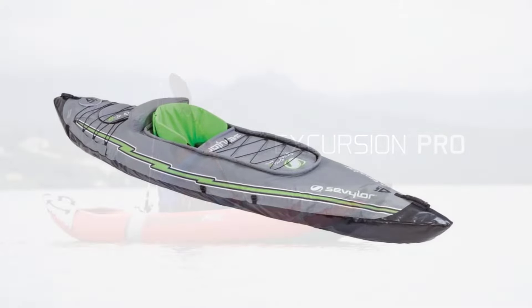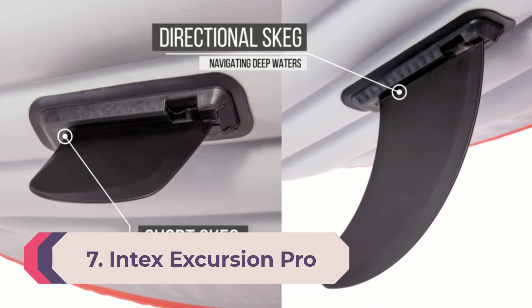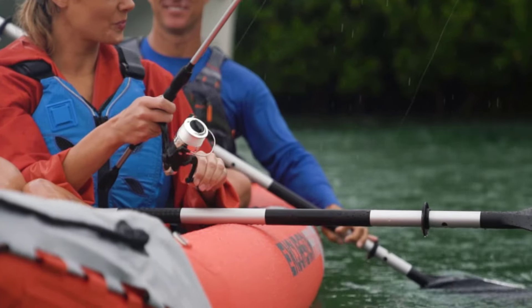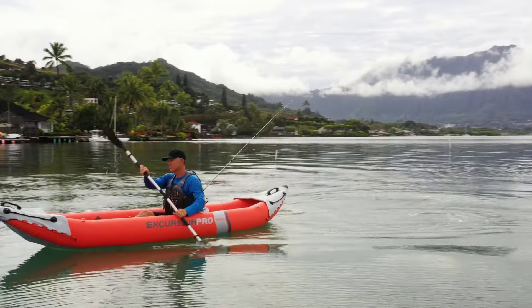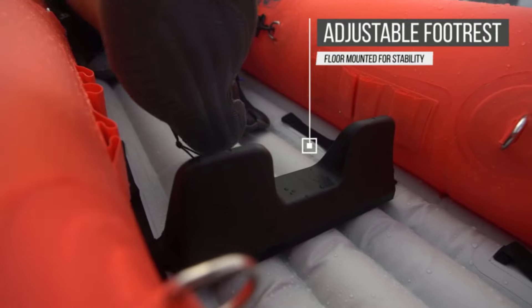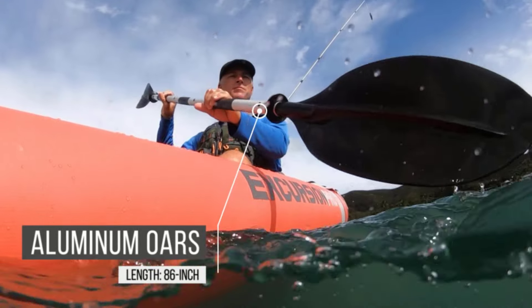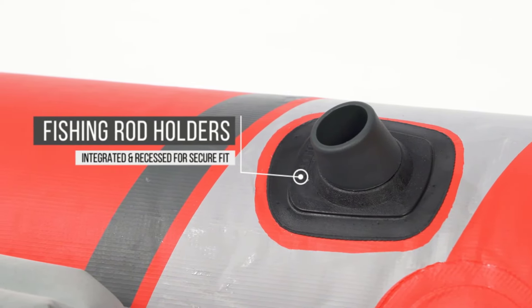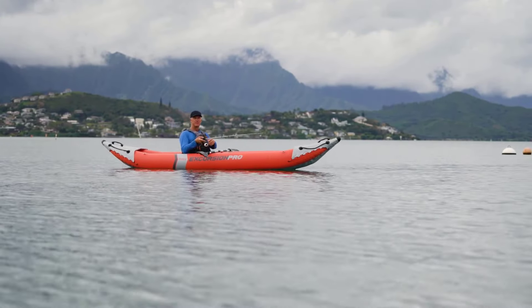Number 7: Intex Excursion Pro Inflatable Kayak. The Intex Excursion Pro will set you back less than $275 but can accommodate two adult paddlers. It comes with all sorts of accessories including removable fishing rod holders, a phone mount, an accessory mounting bracket, and even paddles. The Excursion Pro also includes a handy pump that can be used to inflate the kayak in just a few minutes. Long, broad, and stable, this is a good choice for those newer to paddling.